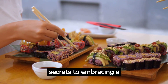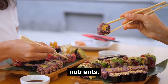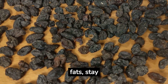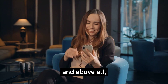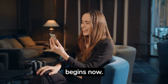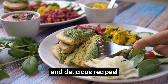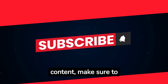You've just unlocked the secrets to embracing a vibrant and wholesome raw vegan diet. Your plate is now a canvas for a rainbow of flavors and nutrients. Remember to start slow, equip your kitchen with the right tools, and explore the incredible world of dehydrated snacks. Don't forget the healthy fats, stay hydrated, and plan your meals for success. Don't forget to hit that like button if you've found this video useful, and for more empowering and enriching content, make sure to subscribe.